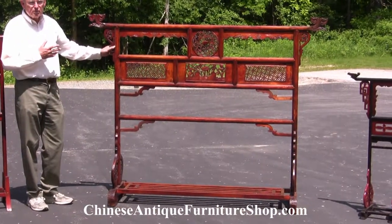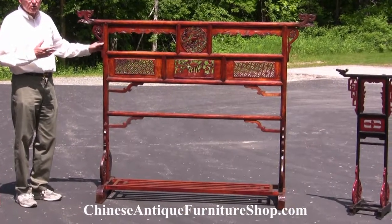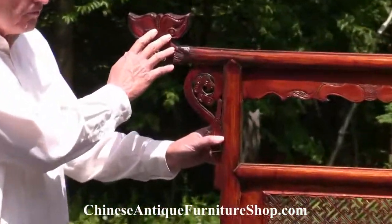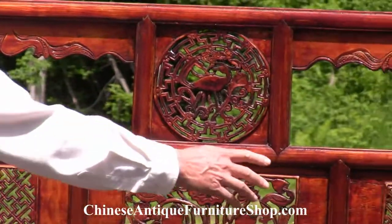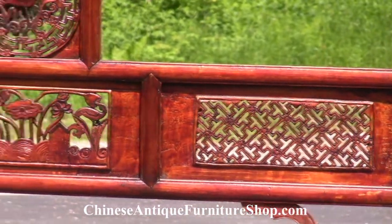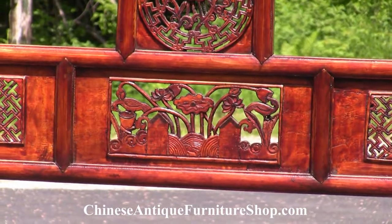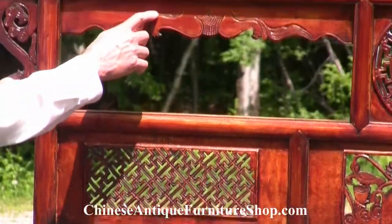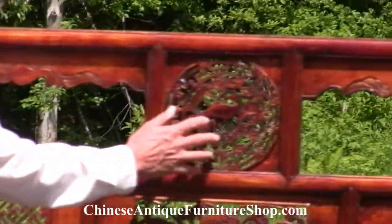This clothes rack is replete with symbols. We have a separate video on symbols, and I'm not going to go over every one here, but I particularly want you to notice the fungus of immortality, the deer, the crane symbol of immortality, and also the wand and other symbols — it's just full of them. It's also beautifully carved. You can see the relief carving up on top, and you can see the pierced carving in these center panels.